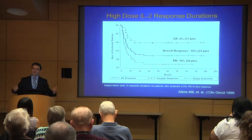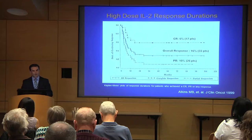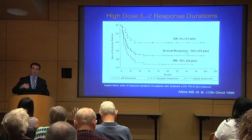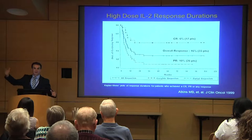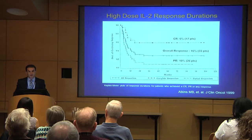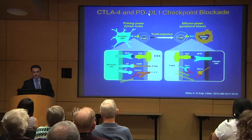Interleukin-2 is a drug approved in 1998, still used mainly as a salvage regimen. It's given in the hospital intravenously over about five days, then the patient goes home for one to two weeks and returns for another five days. The overall response rate is about 16%, but about 6% of patients have complete disappearance of the cancer. Long-term follow-up has shown that about 5% of patients have no cancer recurrence — the first glimpse that immune therapy may actually cure melanoma.